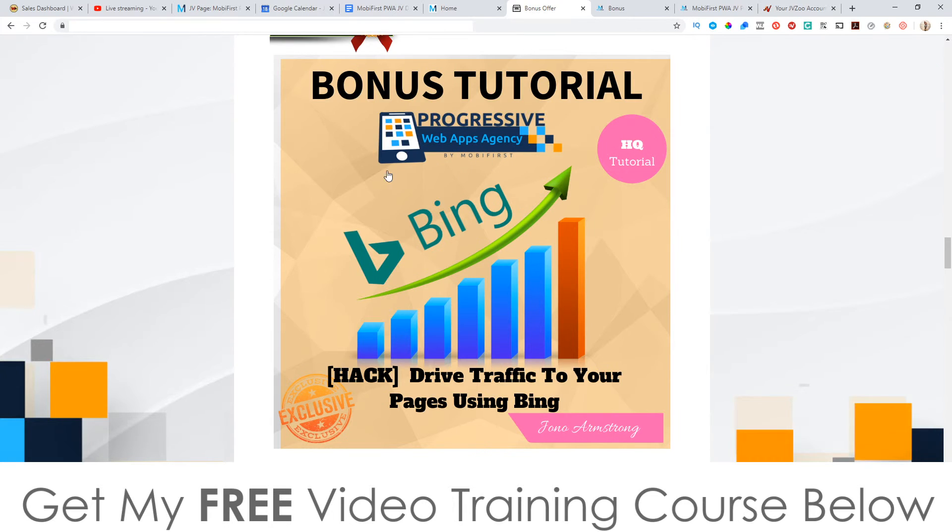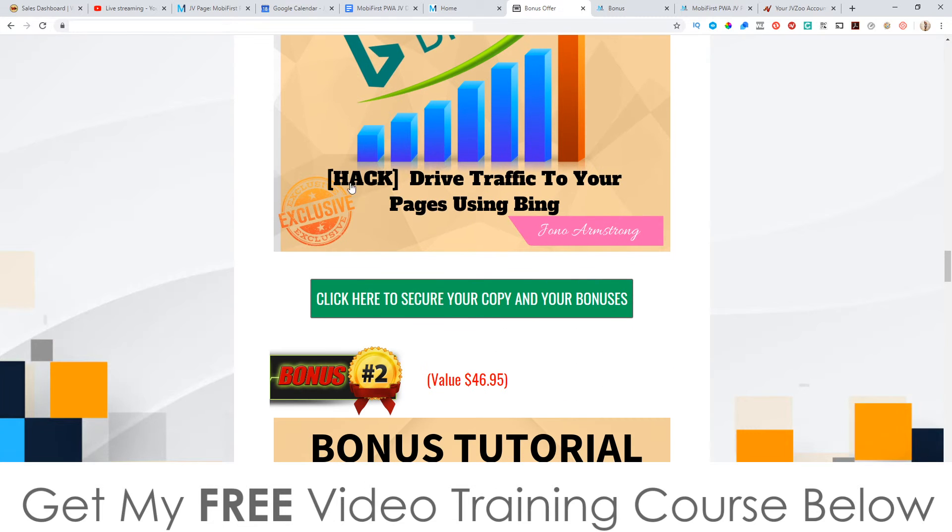My first bonus: I'm going to show you how to drive traffic to these pages that you create using Progressive Web Apps Agency. This traffic source uses Bing — it's going to work great for these types of websites you're building, and it's going to get people to actually download this as an app onto their smartphones. It's really going to help you out because if you're anything like me, you will invest in a software like this only if you know that it's going to make you at least your money back.